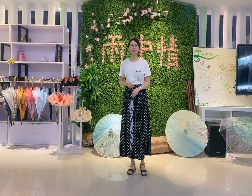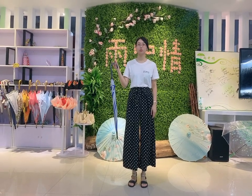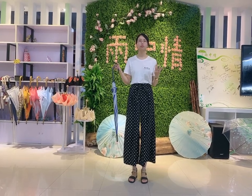Hello friends, this is Wendy from WC Umbrella. It's very glad to stand here to introduce our umbrella for you. This is our most wholesale and cost-effective street umbrella. We export 10,000 pieces every month for this umbrella.